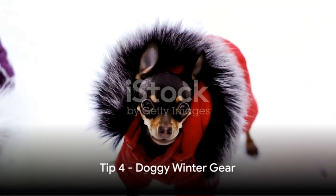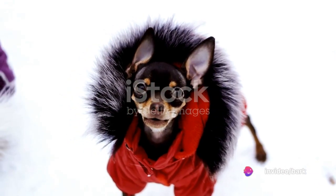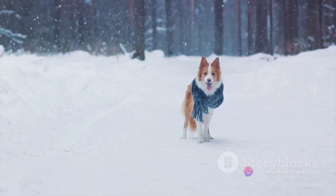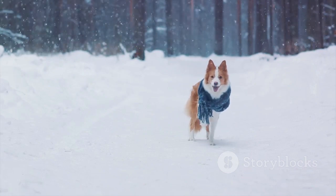Fourth, consider investing in some doggy winter gear. A dog coat or sweater can provide extra warmth, particularly for smaller or short-haired breeds. Dog boots can protect sensitive paws from the cold and de-icing chemicals.